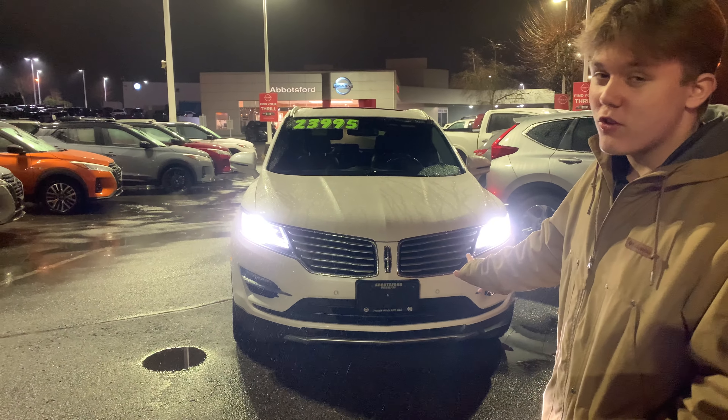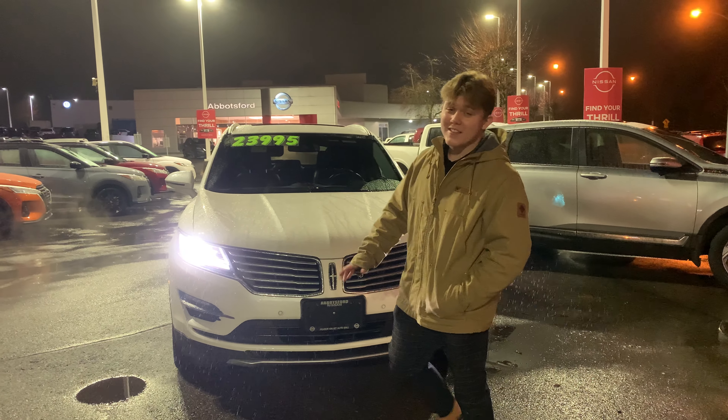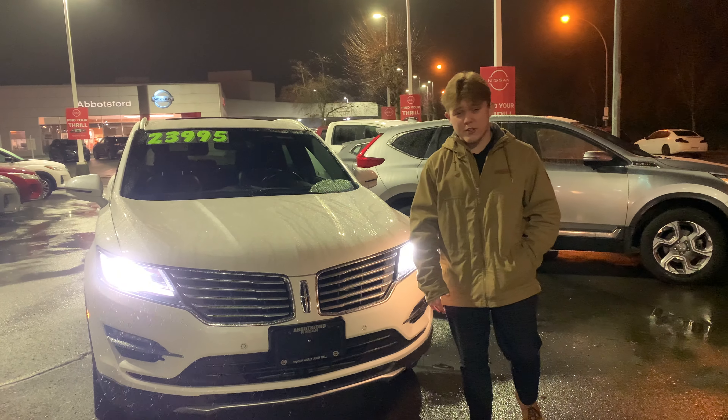Right here behind me I have the 2015 Lincoln MKC. This thing is beautiful. This is my favorite car on this lot. As you can see, it's listed for $24,000 right now. This thing has just shy over 100,000 kilometers on it.